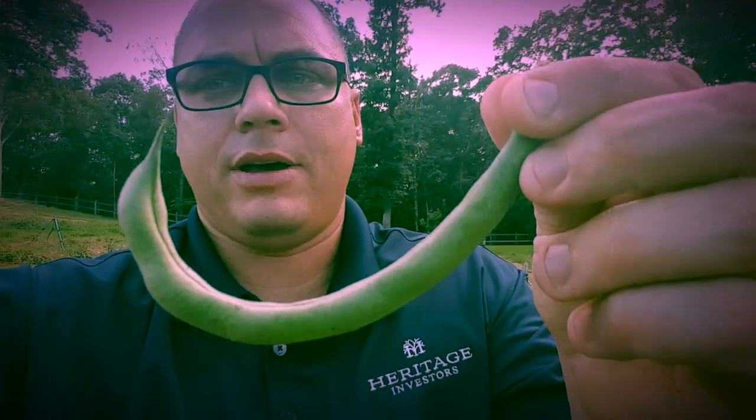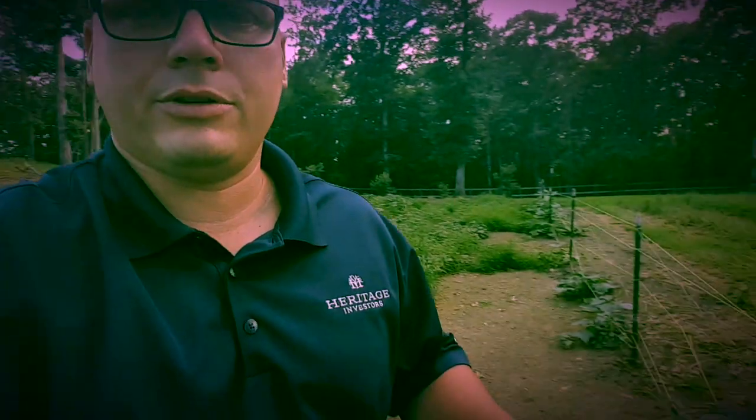Coming down to the stuff that my wife loves - the green beans. We've got weeds everywhere through the green beans, but we've already picked probably two five-gallon bucketfuls. Here's a green bean right here - I mean you can't do any better than that. That's a great stringless green bean and they're everywhere, so we're gonna finish those up this week.